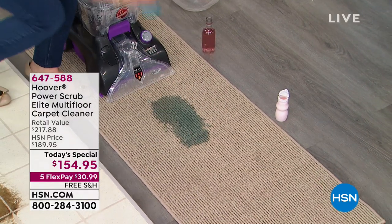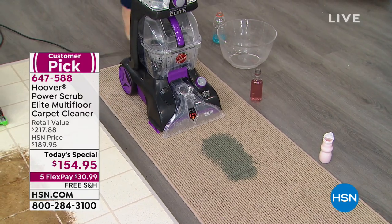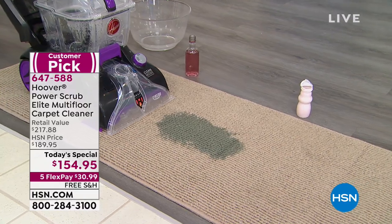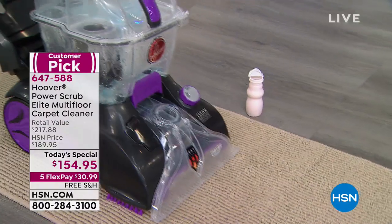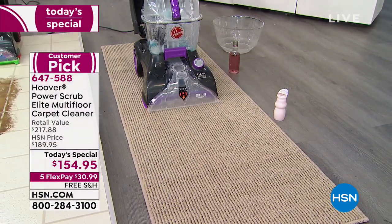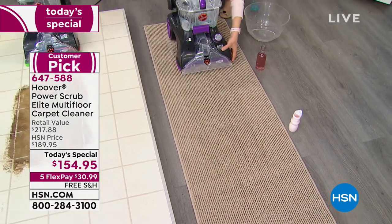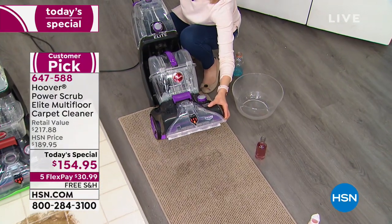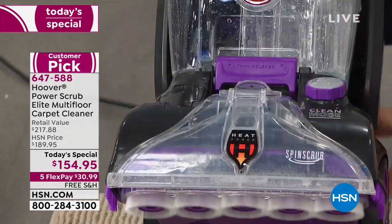Never again go to rent those nasty machines. Never again have to call a professional to come and clean your carpets, because this is Hoover's number one selling Power Scrub Elite Multi-Floor Carpet Cleaner. With the squeegee you're getting included today, you're going to be able to do all your floor surfaces. Not only that, you're going to be able to power dry — dry those carpets in as little as 45 minutes, because this is the Elite version.